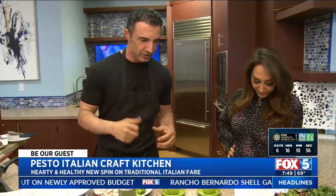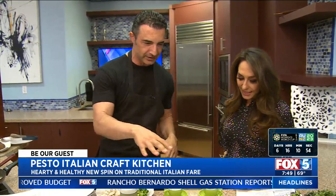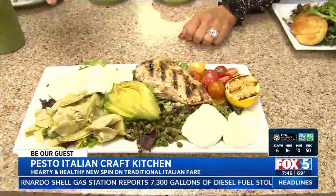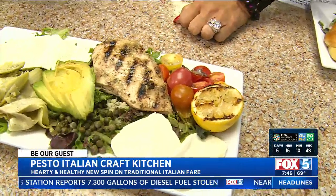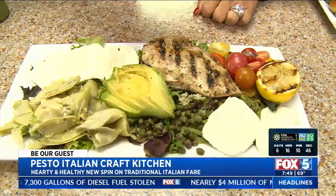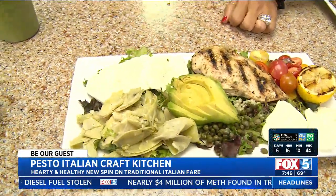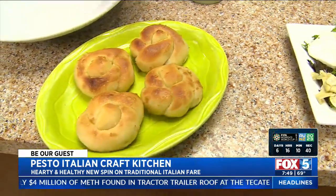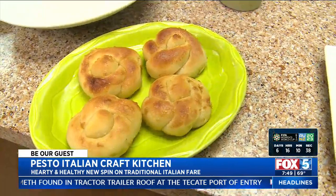We're from Sicily, and all this food originated in a small town called Carini. What I did is I changed it up a little bit to give it a healthier twist. For instance, this is our keto pasto, which came from antipasto — a healthier version with grilled artichoke, chicken, fresh mozzarella, and avocado. These are our garlic knots, our famous ones. We used to make these in Brooklyn in the 1950s, and we're still doing the same exact thing.